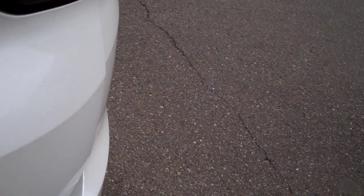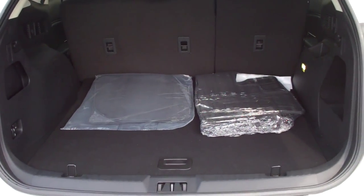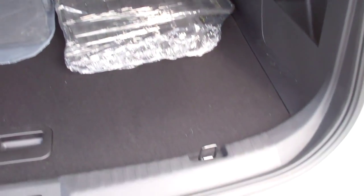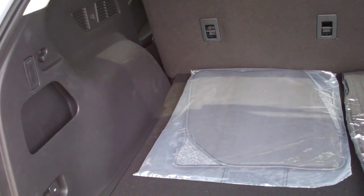I'll show you some of the features of the vehicle. This particular one has the power liftgate. You have tons of storage space here in the back. Great vehicles — they ride like a car, and you have SUV capabilities.